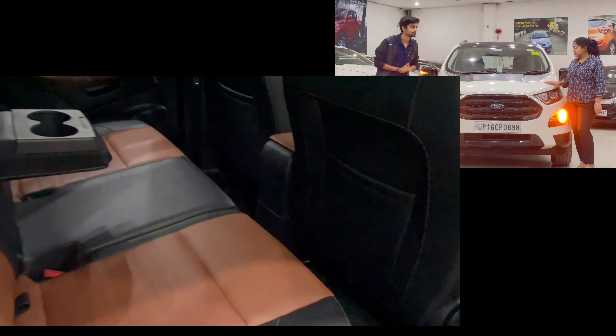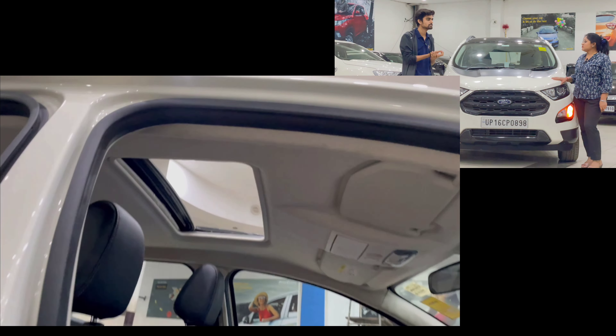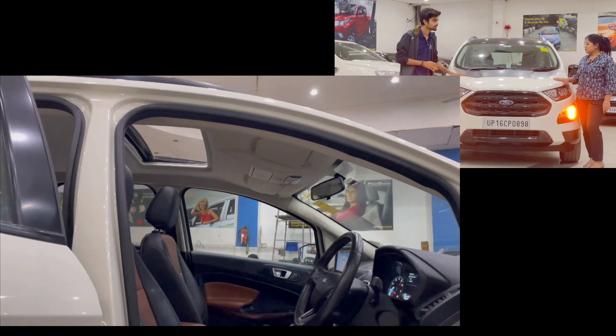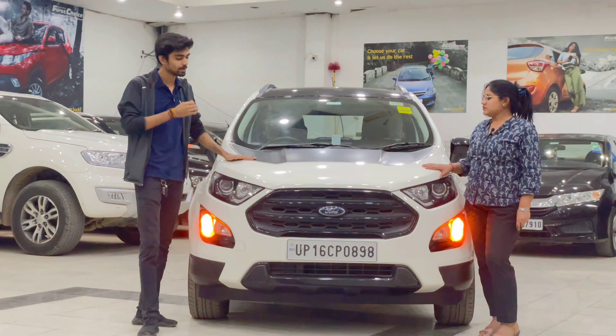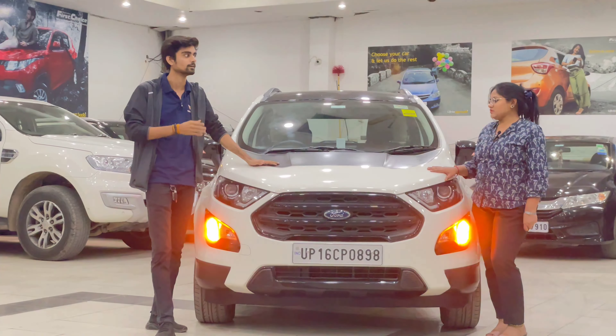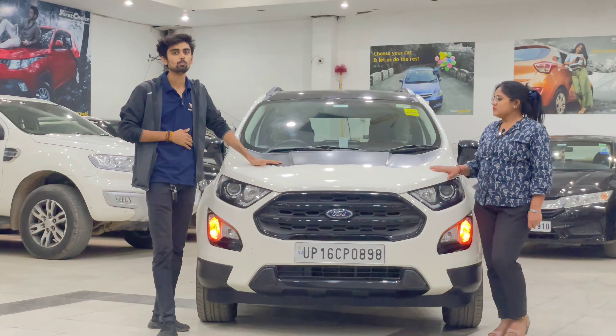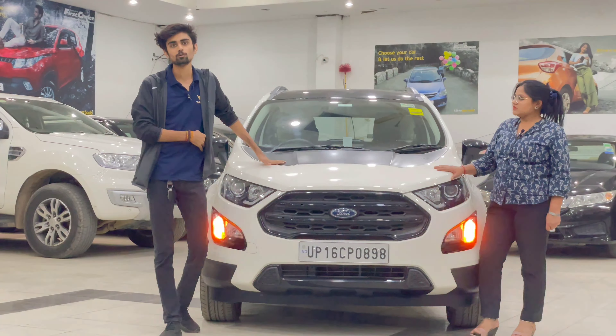You can see the dual tone finish on the car. Ford's safety features include dual airbags. The car also has a company-fitted touchscreen with navigation. The fog lamps have a black finish — these are company fitted and you won't get them in the normal EcoSport; they are exclusive to the Signature and Thunder editions.